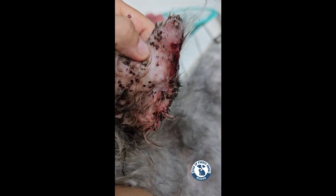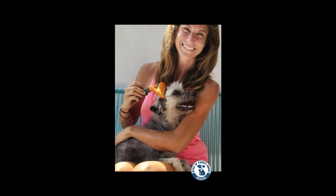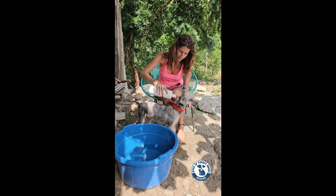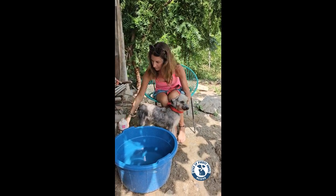Poor Faye's ears were totally infected and bleeding. Once all the ticks were out, we gave her one final medicated bath to get rid of any itching, any bad smells, and the dry blood.